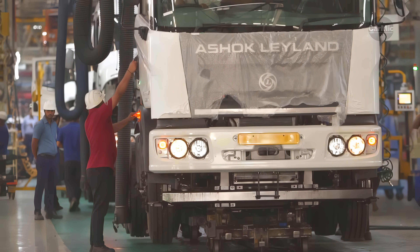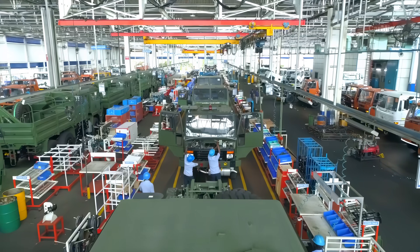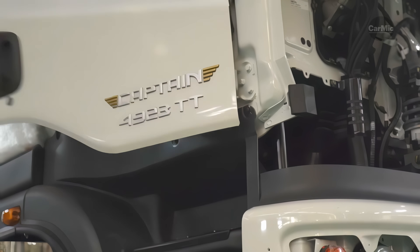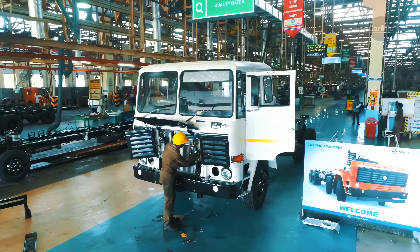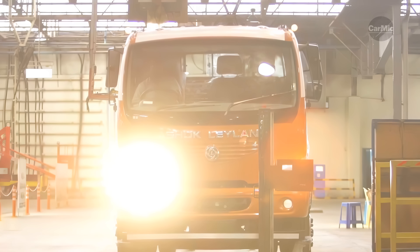The engines manufactured in Hosur One factory power more than a million Ashok Leyland vehicles. Through its highly skilled human resources, robust manufacturing process, and comprehensive in-house facilities, Hosur One has the framework to stay nimble in a fast-evolving market for world-class engines.